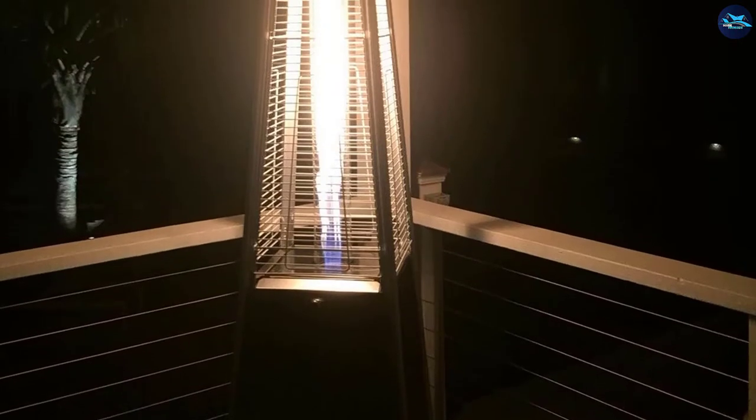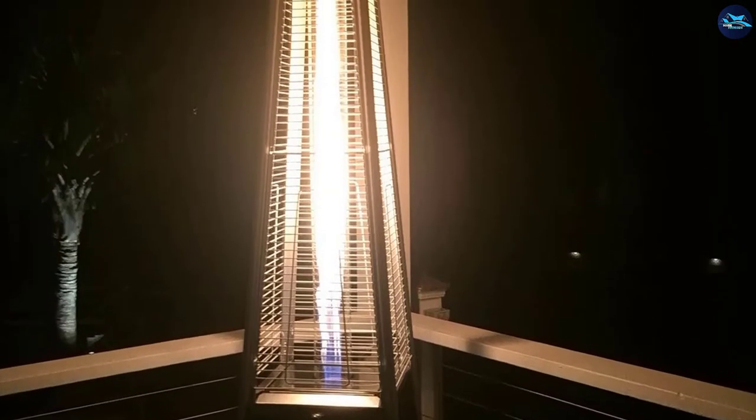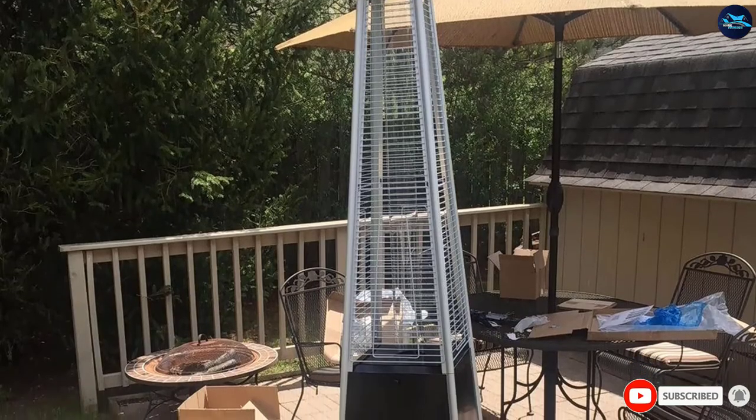In case the heater gets tilted, it shuts off automatically thanks to its safety valve. In addition, it has a protective mesh situated around the ceramic glass column. Moreover, this device features a pilot light when you turn it on or off.